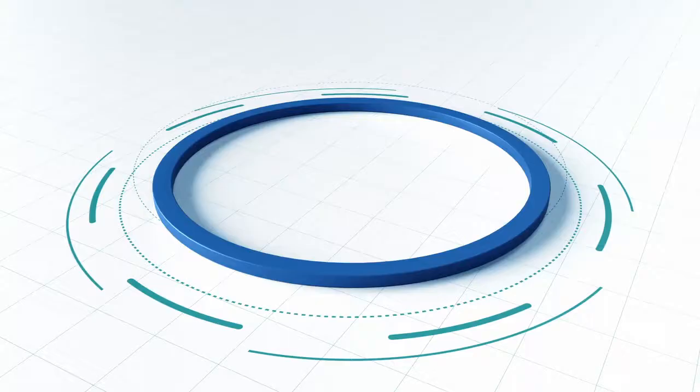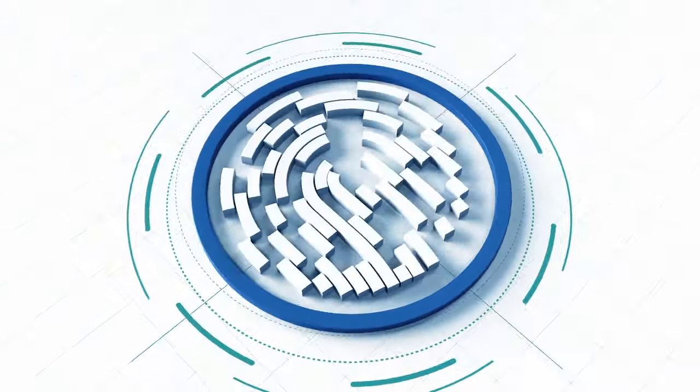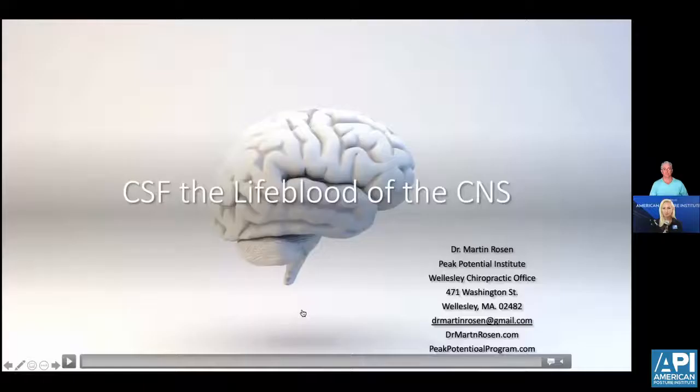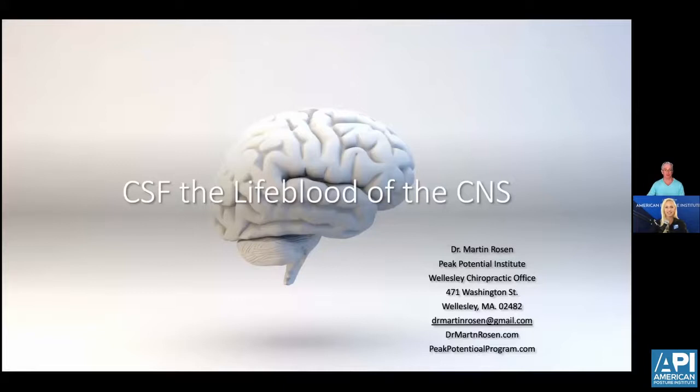Thank you for having me. I'm looking forward to this. We're going to talk about something that I think a lot of chiropractors don't pay a lot of attention to, and that is the cerebral spinal fluid and its effect on overall health and well-being.